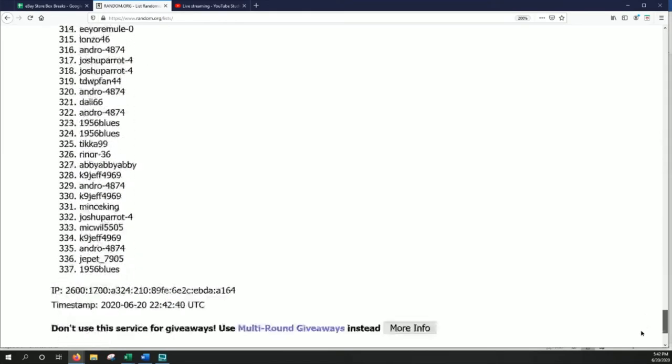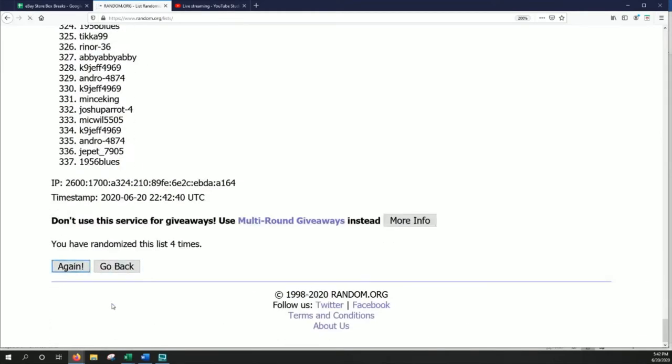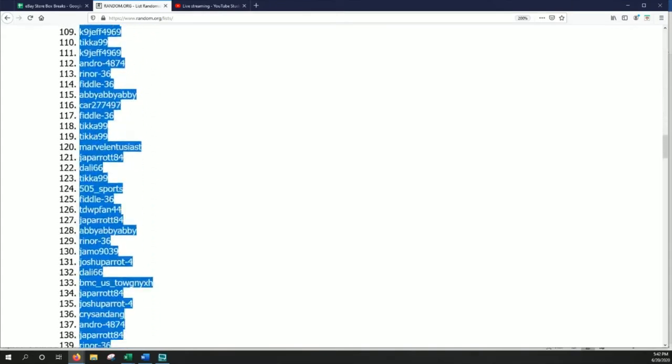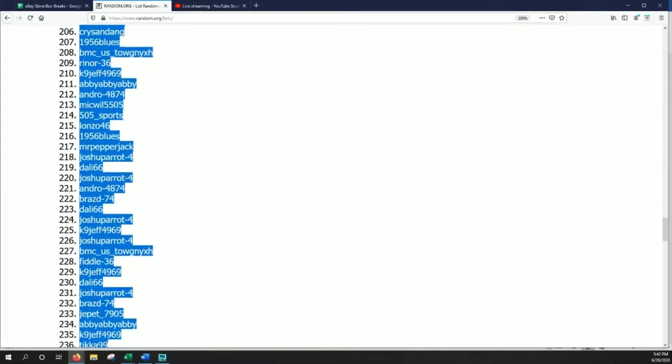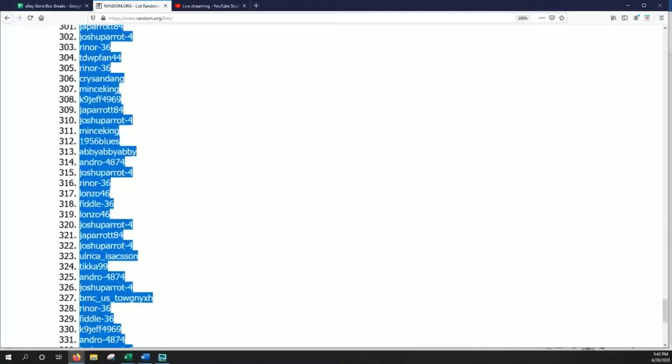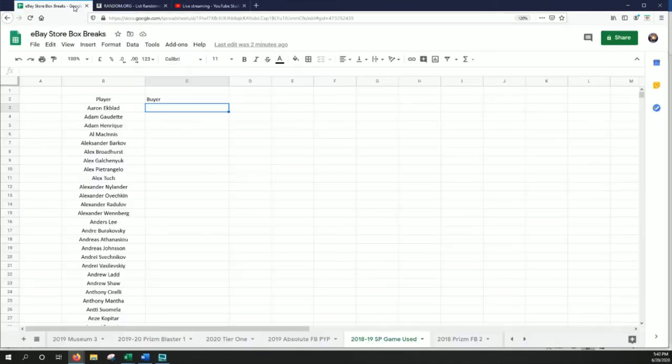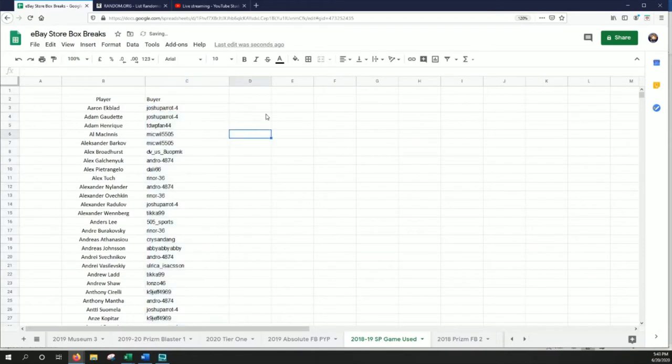And lucky number five. Alright, we've got Joshua Parrot 4 in the top spot and K9 Jeff 4969 in the bottom spot. So we'll cut and paste that there. I'm going to cut and paste to the right and sort by everyone's eBay IDs, and we will scroll through our list before opening our box.